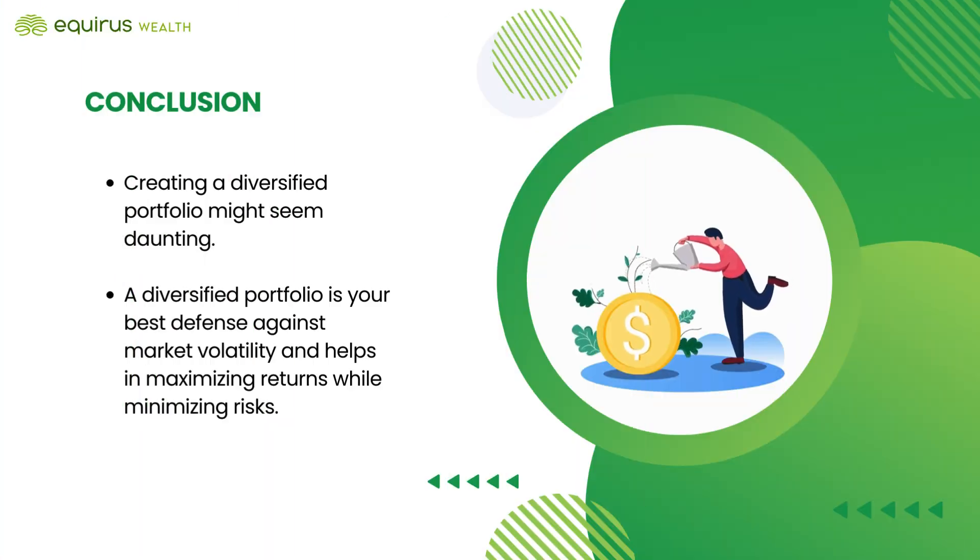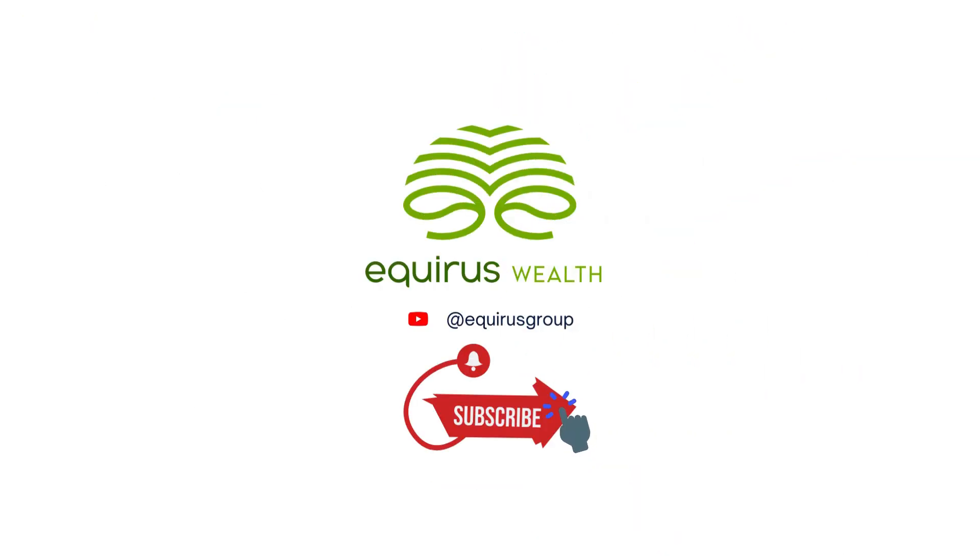Creating a diversified portfolio might seem daunting, but a diversified portfolio is your best defense against market volatility and helps in maximizing returns while minimizing risks. That's a wrap on today's topic. If you found this video helpful, make sure to like, subscribe, and hit the notification bell so you never miss an update. Thank you for watching and happy investing.